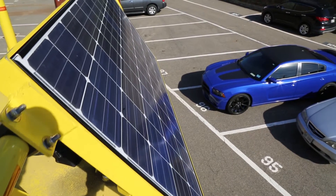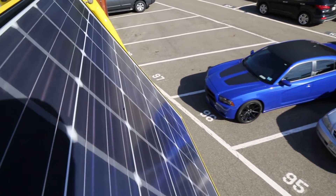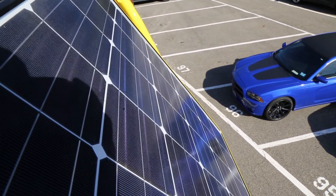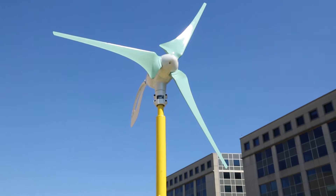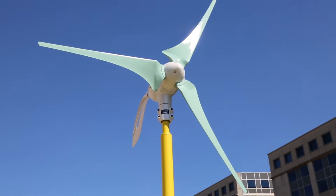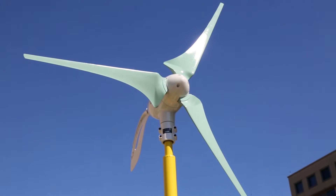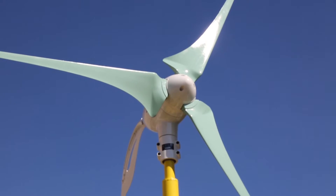In order to operate autonomously, this buoy is equipped with two different renewable options. First, we have two photovoltaic panels — each one of them are 220 watts — as well as a 1.1 kilowatt, 1.6-meter rotor wind turbine. Between these two technologies, as well as the onboard generator, we have the ability to operate in the ocean for several months without any human participation.